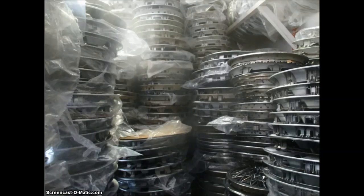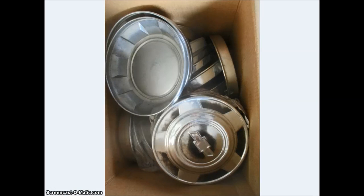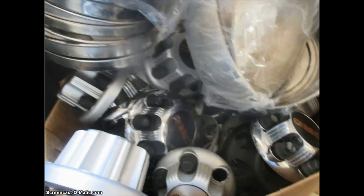Here you can see these mostly plastic hubcaps stack very well. Again, more plastic hubcaps. These are dog dish hubcaps, the kind that fit just in the center of the wheel, like some of your work vans will use.